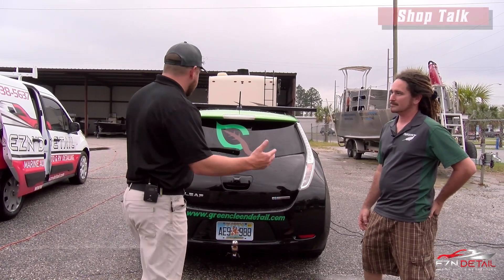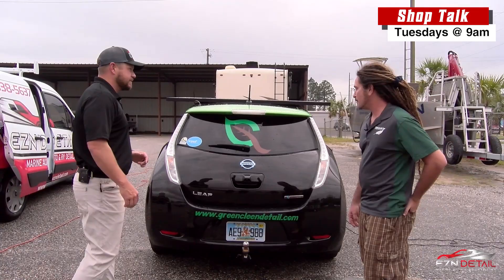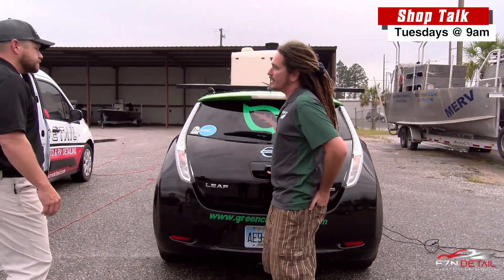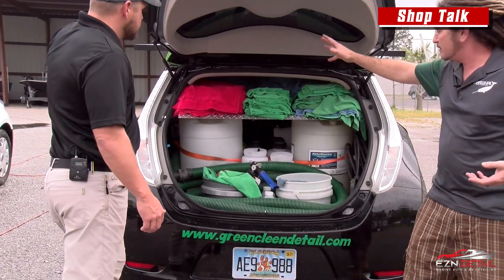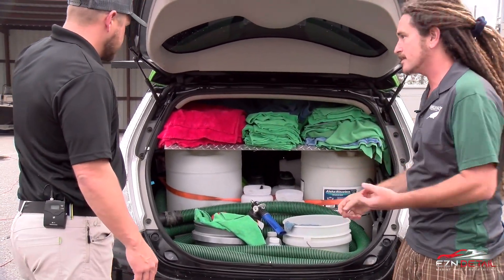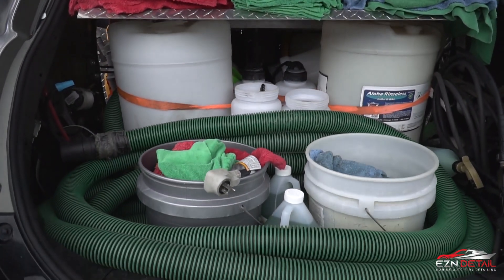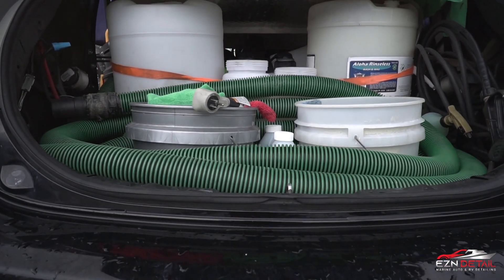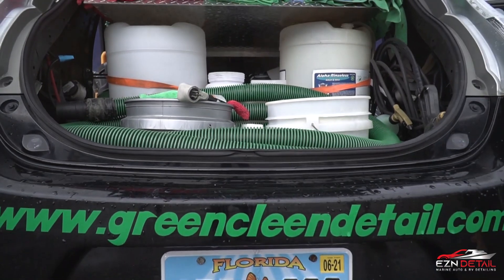Opening up the rig, everything is right here in the back ready to go when he pulls up to a job site. He has all the towels he needs plus used towel storage so he can just toss them in as he goes. There's a three-inch hose at 50 feet so he can run and do cars on either side, plus pressure washers and everything like that.